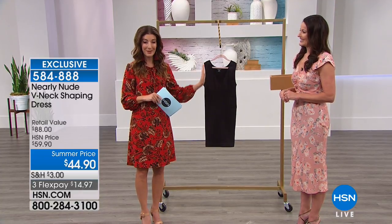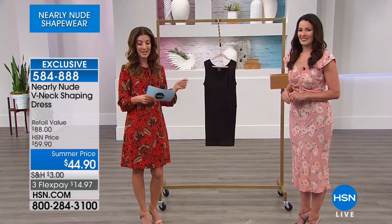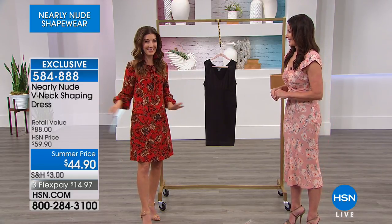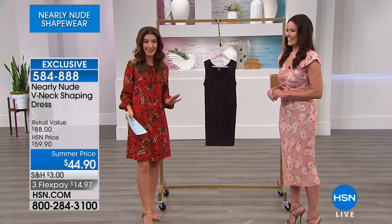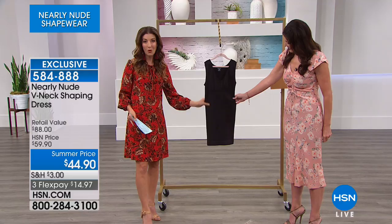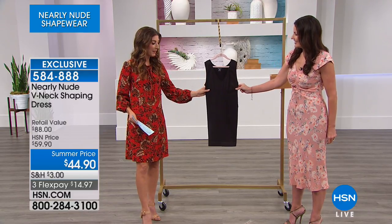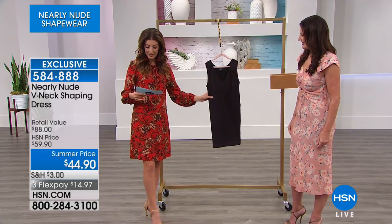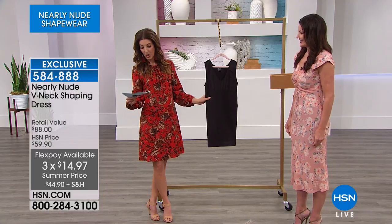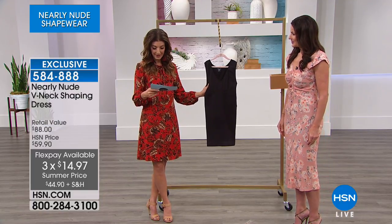No shame in shapewear anymore because we have the V-neck shaping dress here for you at $44.90. If you want to look drop-dead gorgeous in just about any dress that you own, this is head to toe slimming, sculpting, shaping, smoothing, and it's going to be available in black. We're giving you four different sizes: small-medium, medium-large, extra-large 1X, and 2X.